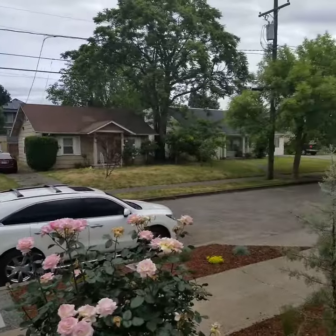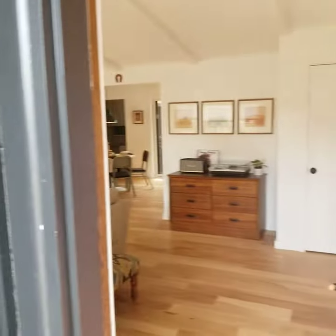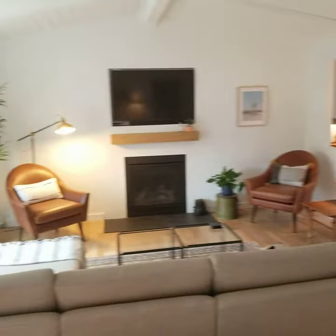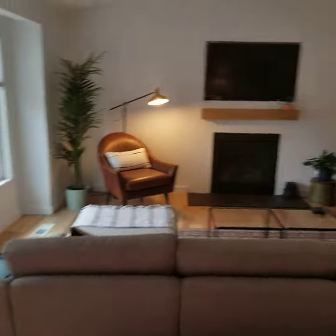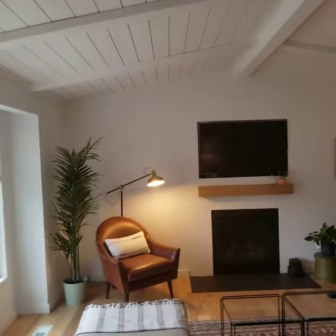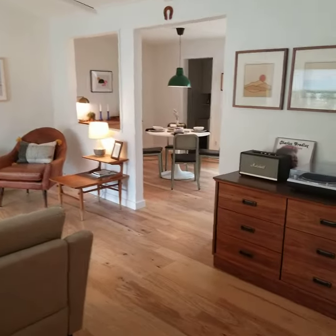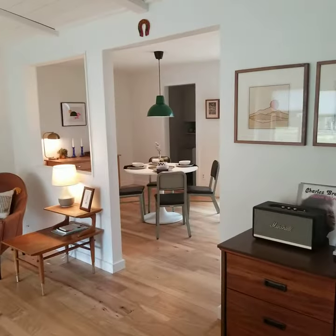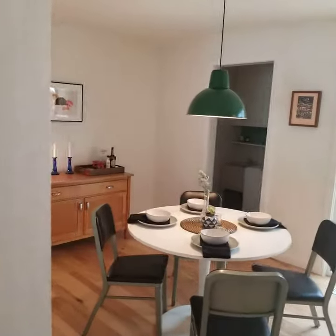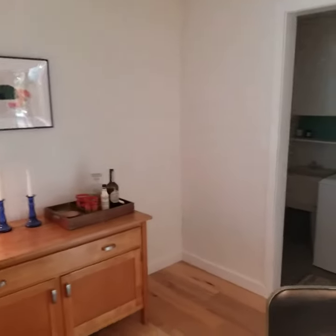All right, here we are at North Jordan, 7329 North Jordan. Here is the living area — beautiful, it's cute. New windows, nice exposed ceilings. This looks like an engineered hardwood of some sort, it's quite nice.